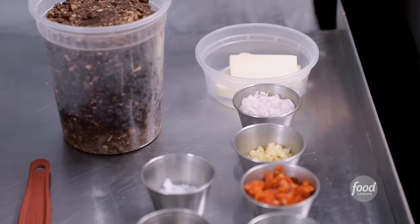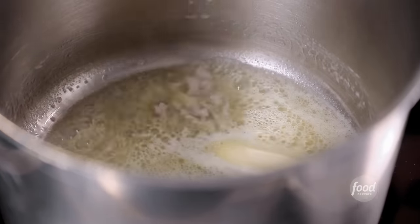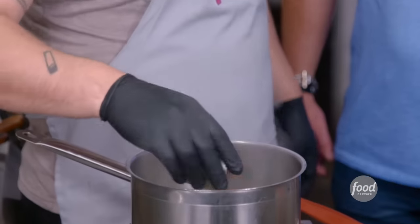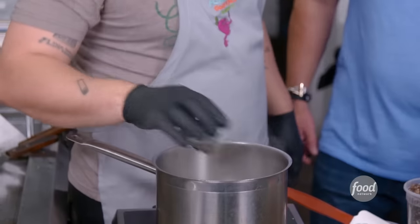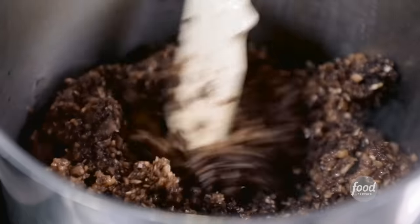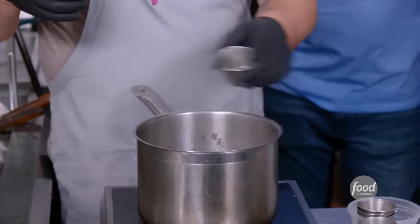Now we're going to make our duxelle — nice fatty mushroom spread. Butter, add our shallots, garlic, sun-dried tomatoes. Sun-dried tomatoes break it up a little bit — a nice little acidic bite in there. Tarragon, parsley, mushrooms, salt, white vinegar, red wine. Cooked for about an hour, hour and a half.